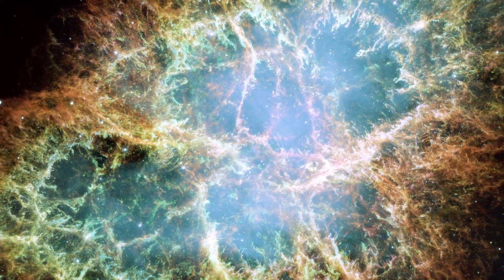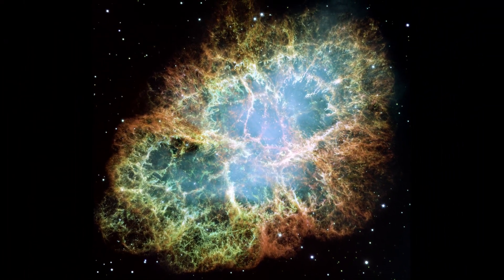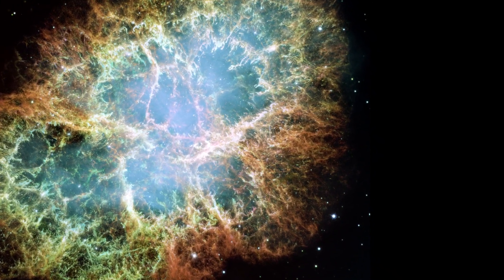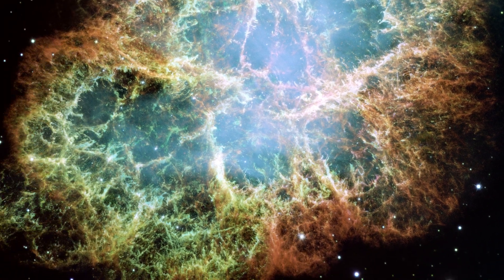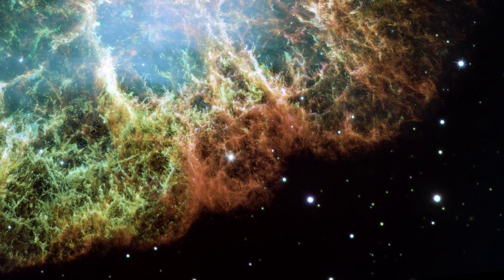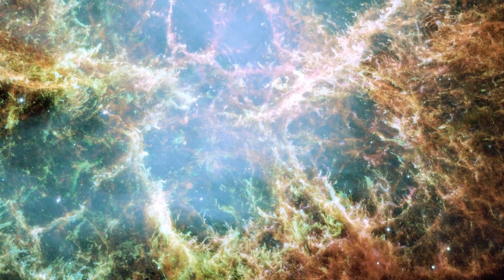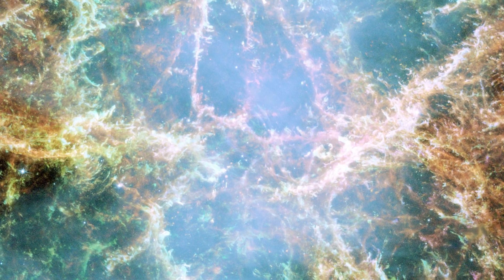This large mosaic of the Crab Nebula was assembled from 24 individual exposures captured by Hubble over three months. The orange filaments are the tattered remains of the star and consist mostly of hydrogen. Green is sulfur and red indicates doubly ionized oxygen. These elements were expelled during the supernova explosion. The leftover ultra-dense core of the exploded star remains as a rapidly spinning neutron star in the center of the Crab Nebula.